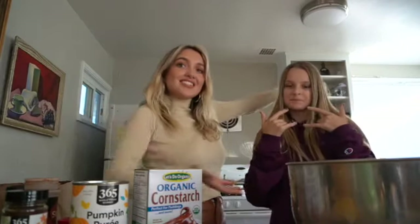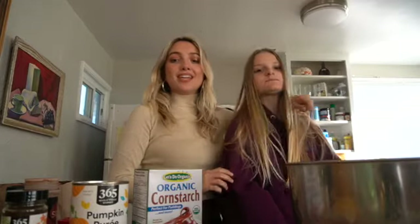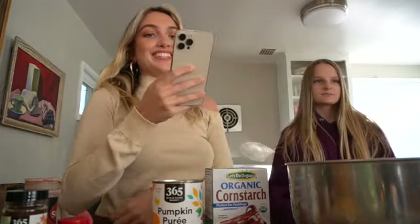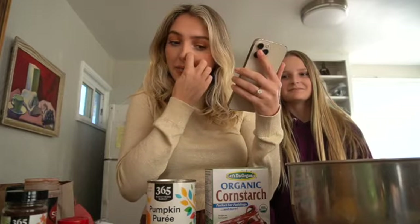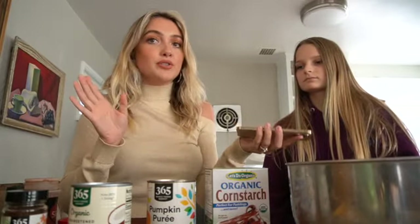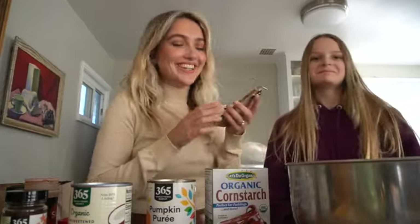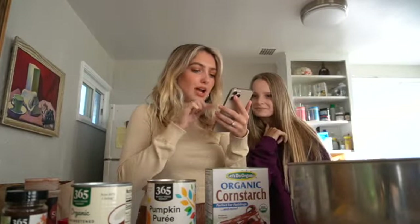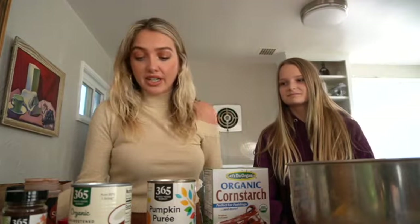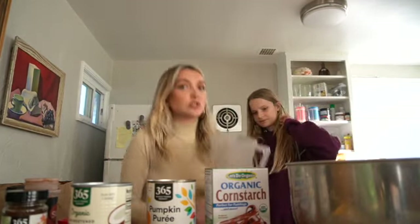All right guys, it's Thanksgiving — this is Caroline, my little sis! We are making a vegan pumpkin pie. We've got our pumpkin puree and coconut cream. Preheat the oven — we're using a toaster oven, hopefully that works. The recipe says add all pumpkin pie filling ingredients to a blender. Should we use the Nutribullet? Back in action!